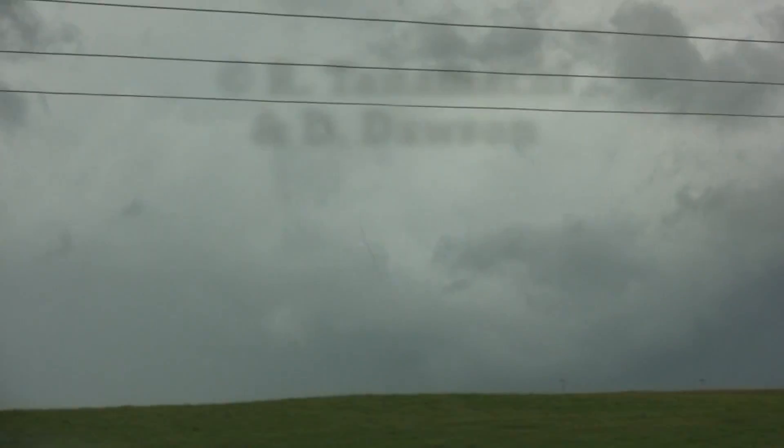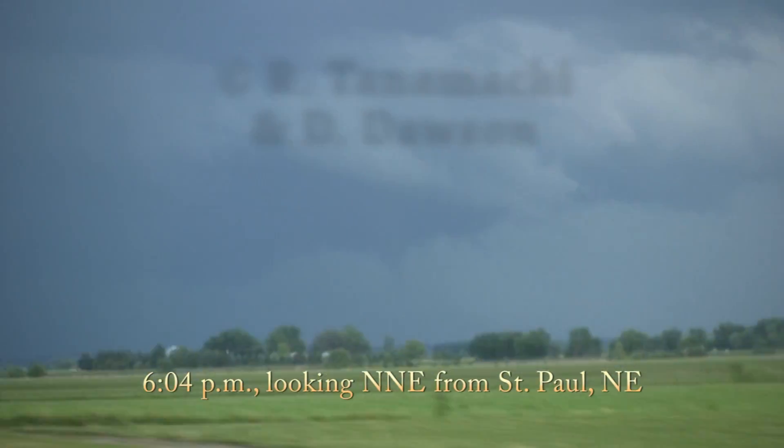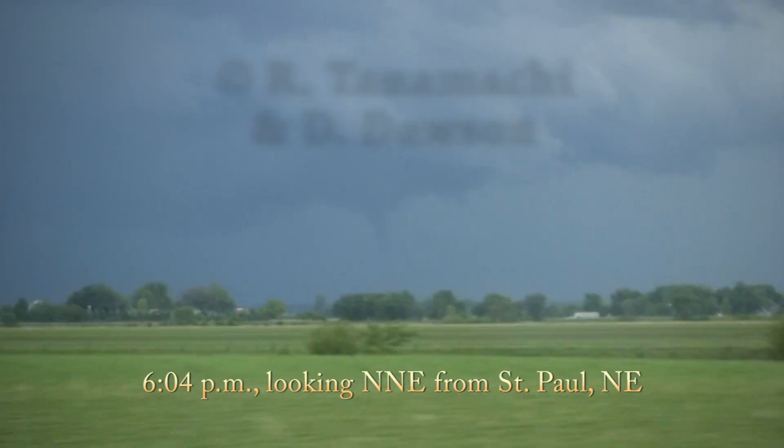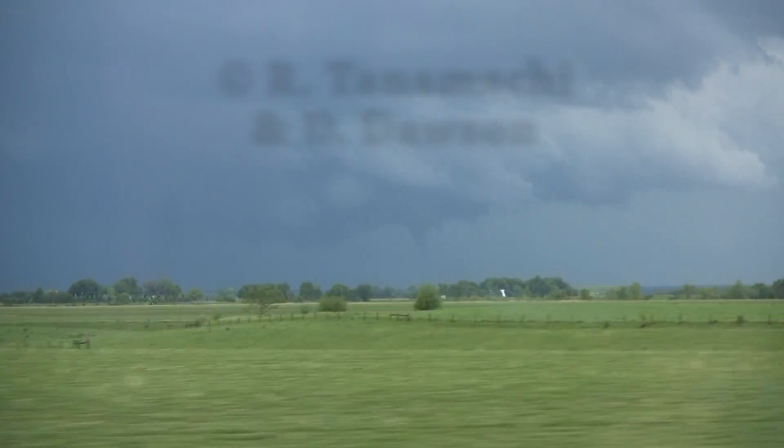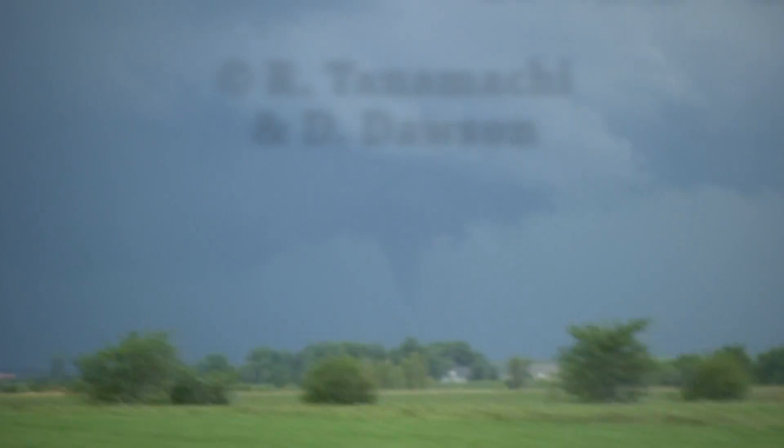There it goes. It's been persistent — that's definitely a funnel. It's coming down. We got a tornado. Do you want me to go north here? Yeah, take a closer look at it.